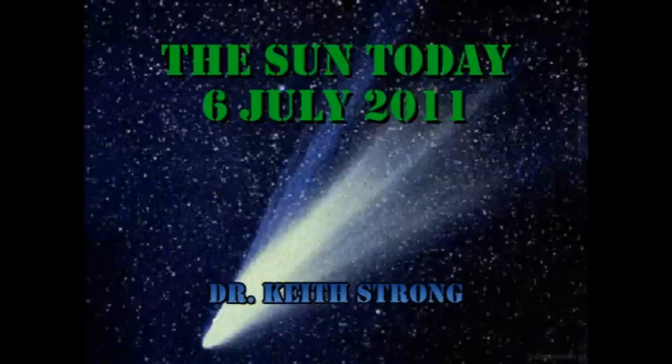Comets have three different types of tails: a dust tail, a gas tail, and an iron tail. Which of these always points directly away from the Sun? The answer will be given at the end.